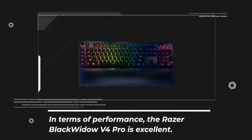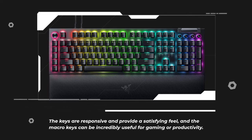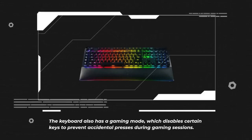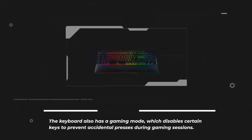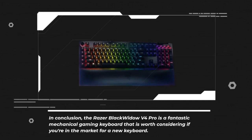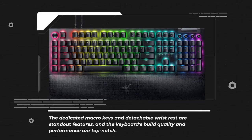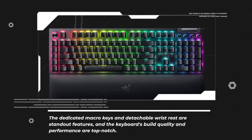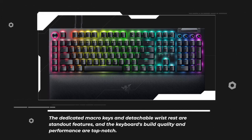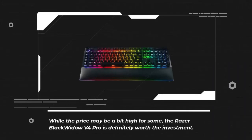In terms of performance, the Razer BlackWidow V4 Pro is excellent. The keys are responsive and provide a satisfying feel, and the macro keys can be incredibly useful for gaming or productivity. The keyboard also has a gaming mode which disables certain keys to prevent accidental presses during gaming sessions. In conclusion, the Razer BlackWidow V4 Pro is a fantastic mechanical gaming keyboard — the dedicated macro keys and detachable wrist rest are standout features, and the build quality and performance are top-notch.